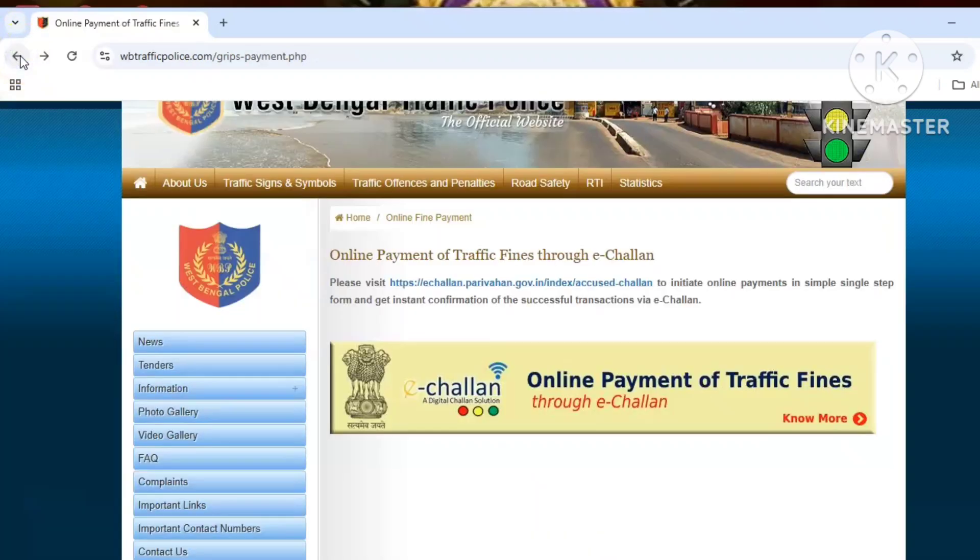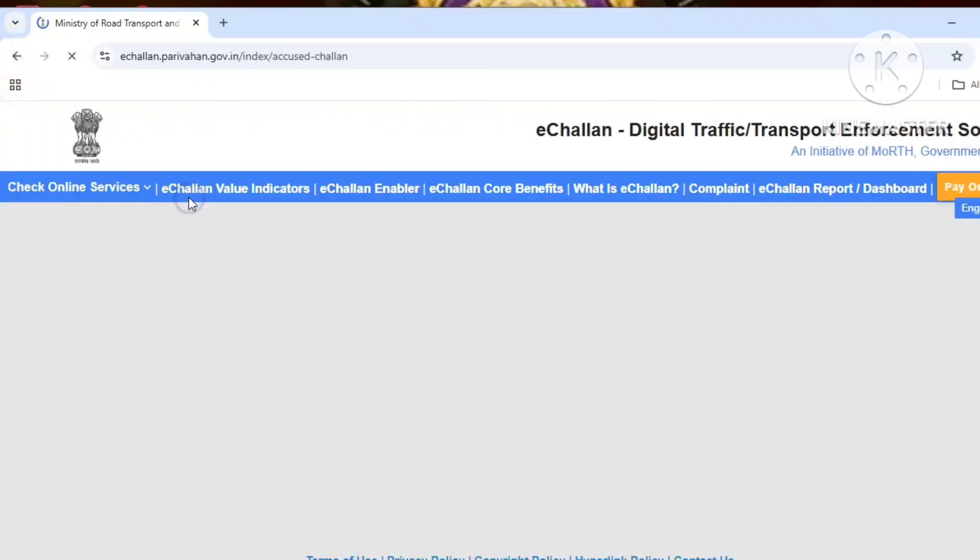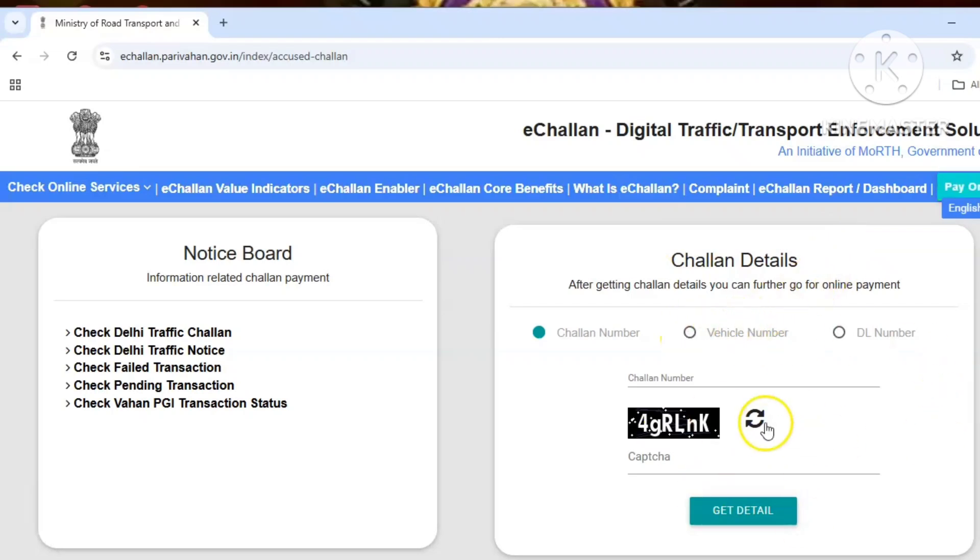You can directly enter the vehicle number to check out the details of your vehicle and verify the vehicle number exactly.